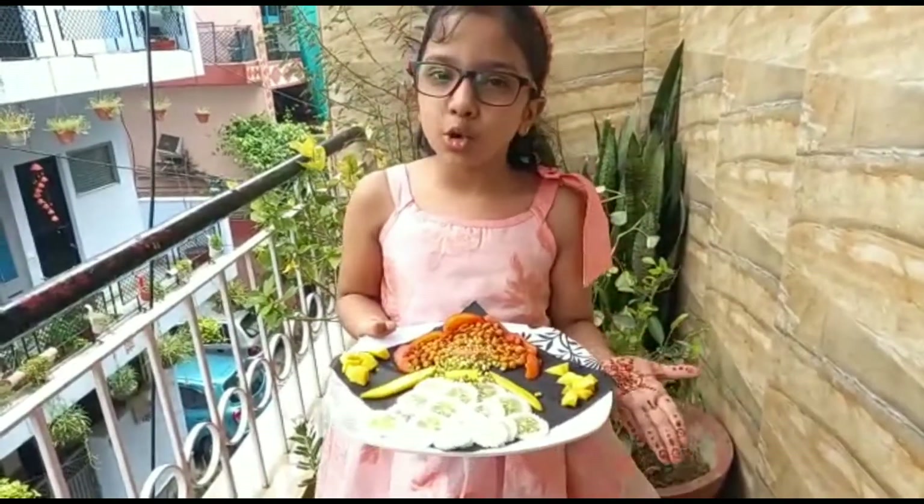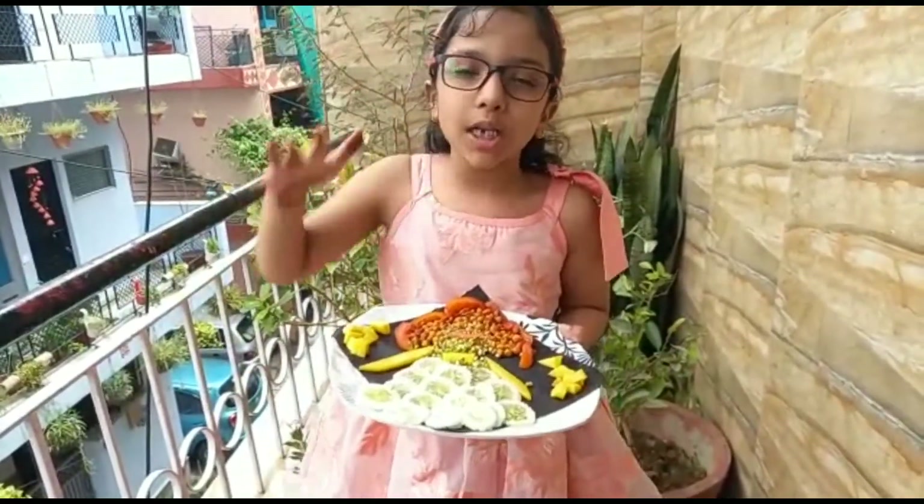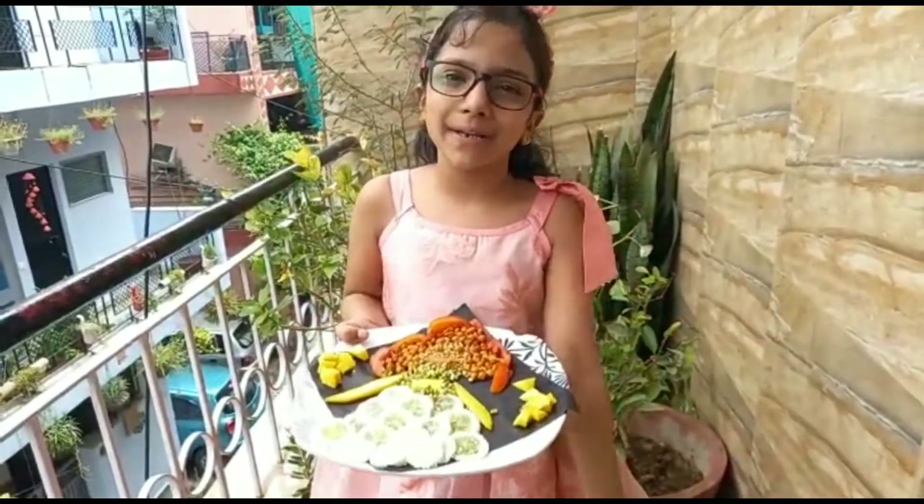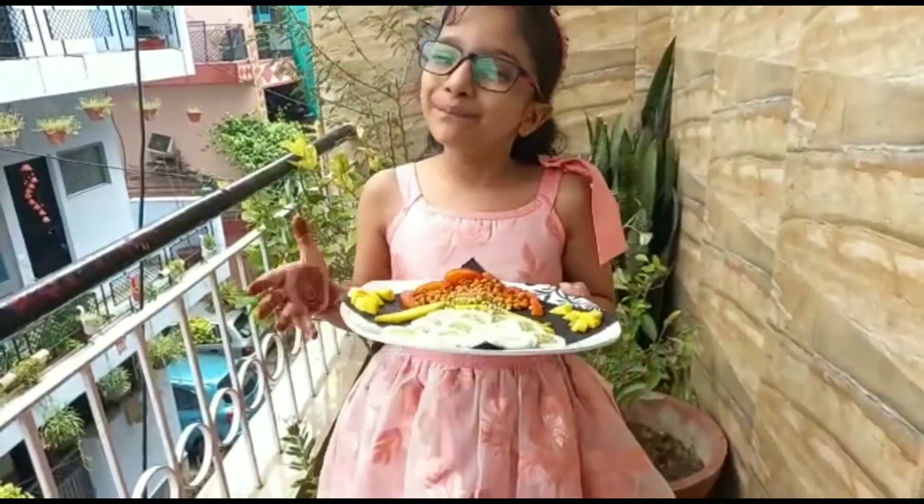Sprouts help us to grow and grow. This also helps in building bones and muscles.